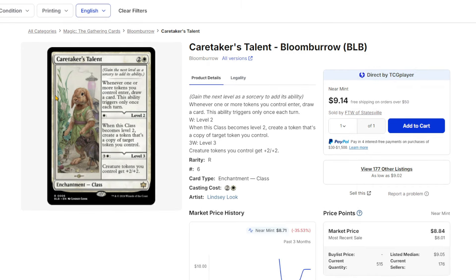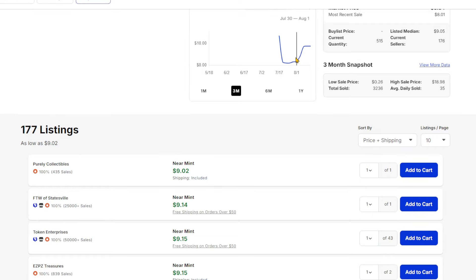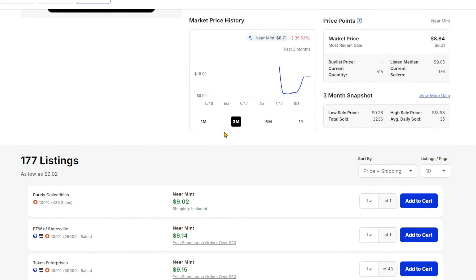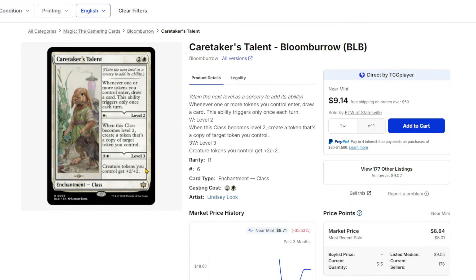Scavenger's Talent isn't the only one though — Caretaker's Talent is up a lot as well. It actually peaked the other day and then fell back a little, but it's around $9 at the cheapest. They were selling it at one point around almost $12-ish. It had bottomed out to $1 and is now back up. Just another really good card for token strategies.